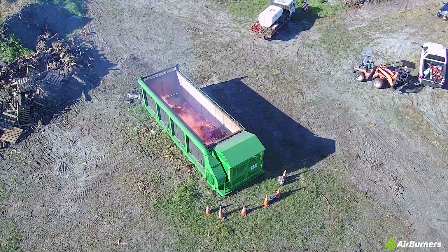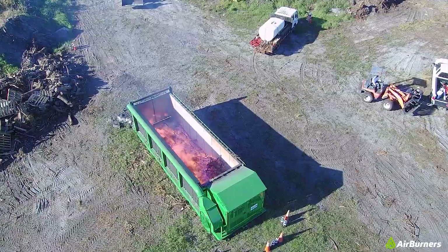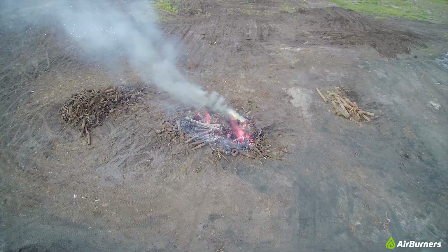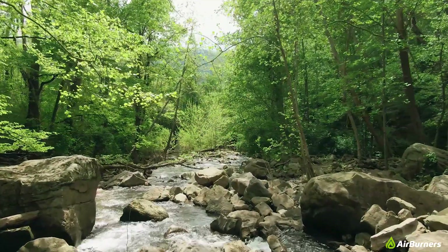Also, because air is forced into the firebox, it creates an extremely high temperature. This results in much faster and cleaner wood waste elimination than open burning, and that helps protect our environment and save money.